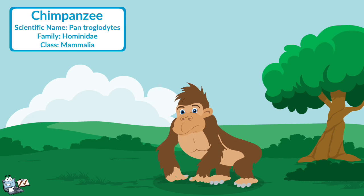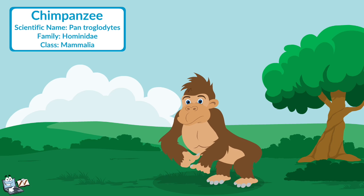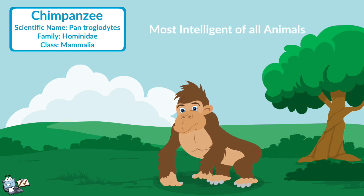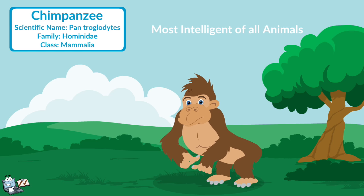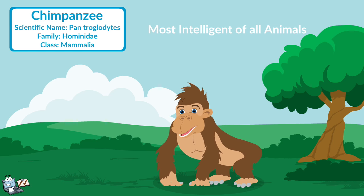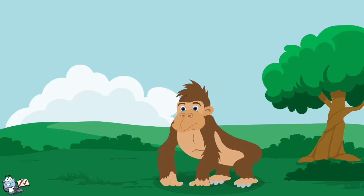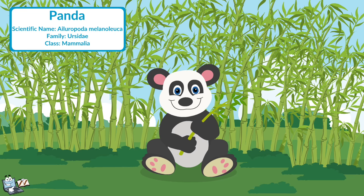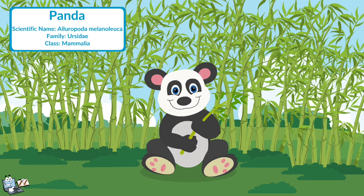Chimpanzee: The chimpanzee is a medium-sized ape with an expressive face, a small nose, a big mouth, and large ears. The chimpanzees are considered the most intelligent of all animals. The chimpanzees eat fruit, vegetables, birds' eggs, and insects. Panda: Panda bears are very large and very cute animals. They eat mostly plants.